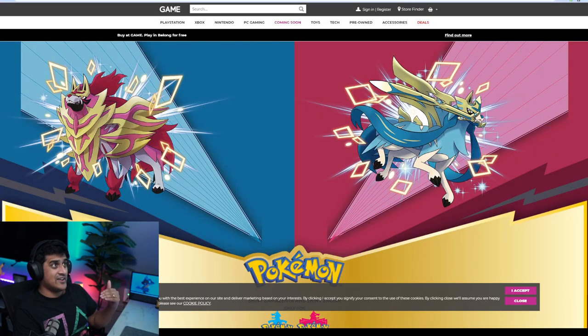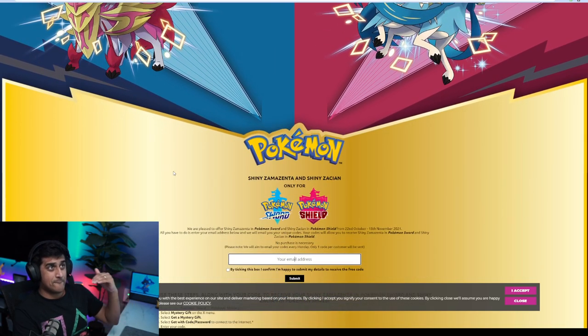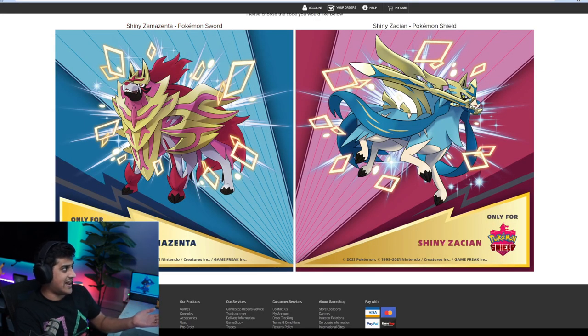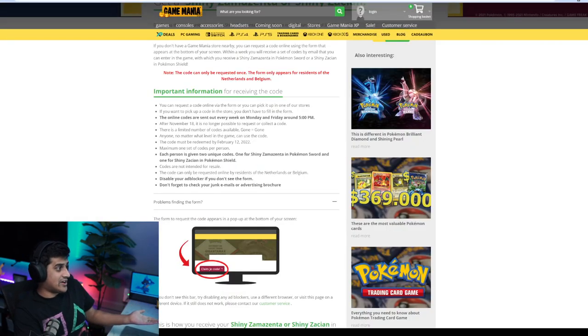I've got the UK website up. Here you go — all you have to do is click this and put in your email. The links for this will be down in the description below, so have no fear. Everything is in the description — I just want to make it easy for you guys. You can go ahead and put your email in and be done with it. The Ireland site lets you select which one you want, then proceed to putting in your email, and you'll receive the Pokémon when they come through.